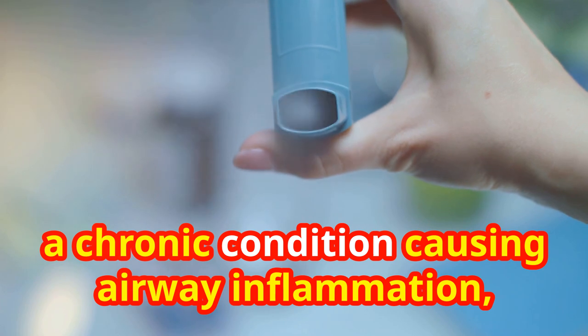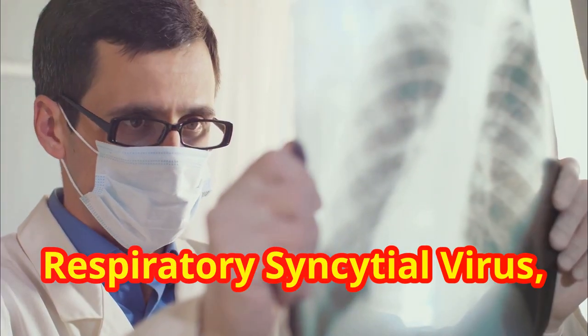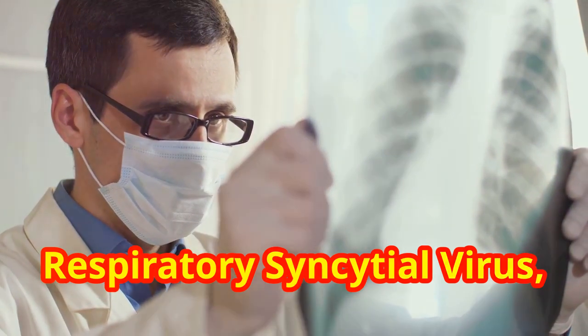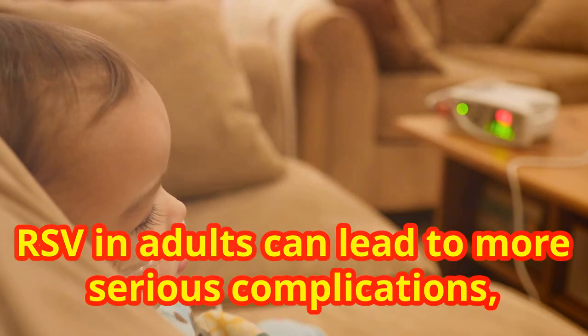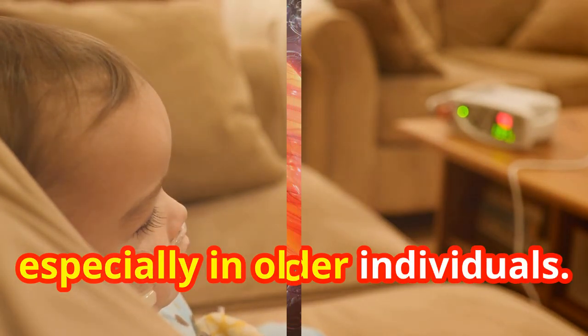Asthma, a chronic condition causing airway inflammation, can make breathing difficult. Respiratory syncytial virus, or RSV, is a common respiratory virus affecting all ages. While often mild, RSV in adults can lead to more serious complications, especially in older individuals.